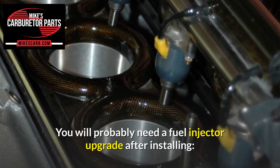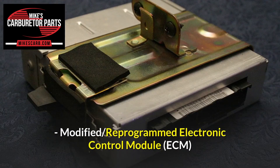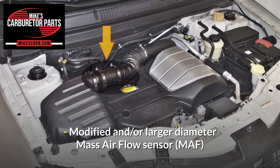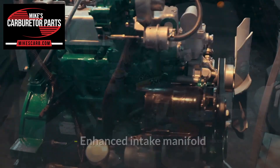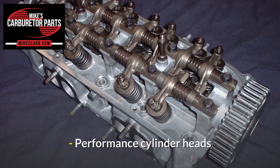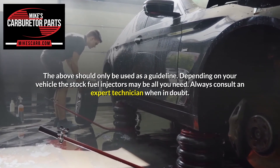You will probably need a fuel injector upgrade after installing performance exhaust headers, a high-performance cam upgrade, a modified or reprogrammed electronic control module (ECM), or a modified and/or larger-diameter mass airflow sensor (MAF). You may benefit from a fuel injector upgrade, but it's not necessarily needed, after installing an enhanced intake manifold, a low-restriction air intake system, or performance cylinder heads. The above should only be used as a guideline. Depending on your vehicle, the stock fuel injectors may be all you need. Always consult an expert technician when in doubt.